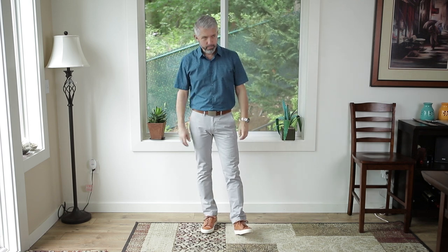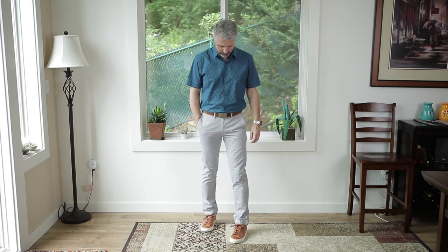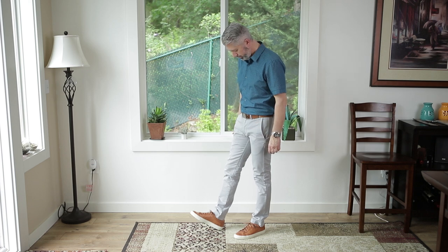Besides white, gray really pairs great with this color shoe. So I went and put on these gray chinos and then this dark blue short sleeve shirt. I think this is a really nice look that would transition from day to evening really well — I could see a patio lunch or a patio dinner in the summertime. This would be fantastic.